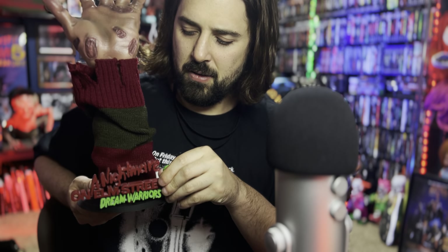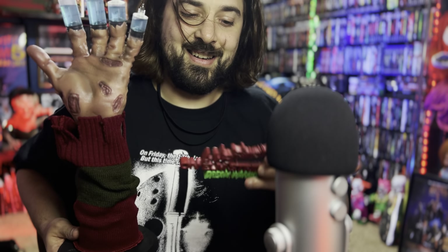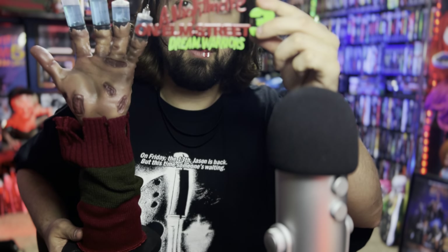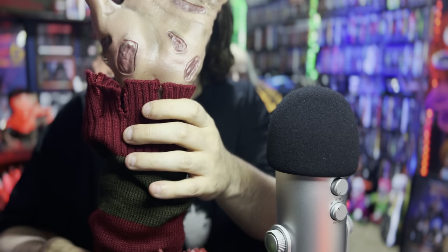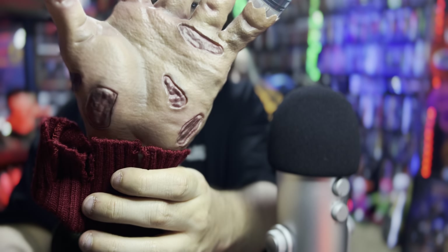Pretty crazy, right? One of the cool things right here, as you'll see, is it's actually got the Nightmare on Elm Street 3 logo on there. If I could take it out nice and easy — it's a Nightmare on Elm Street 3 logo — and those are real needles as you can see. It's 3D printed. Here's the glove and the hand. It's pretty wild.